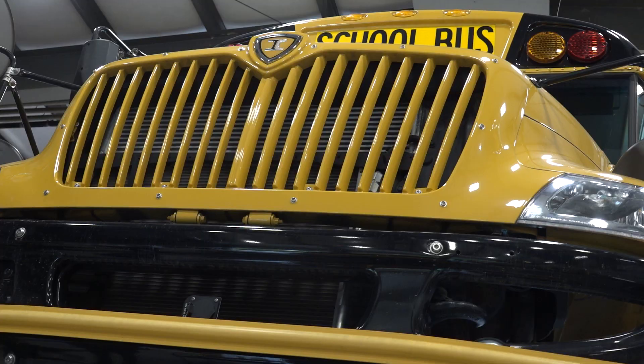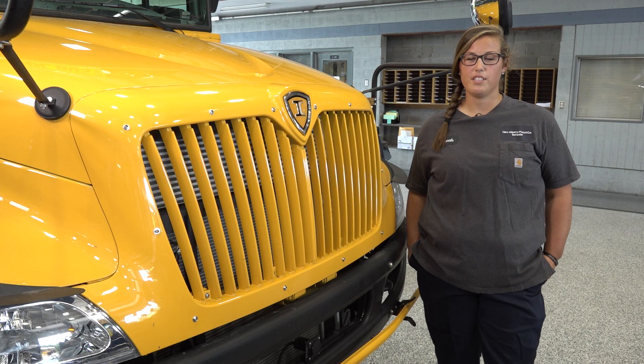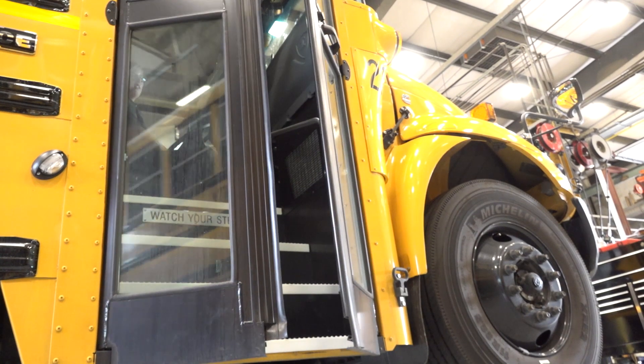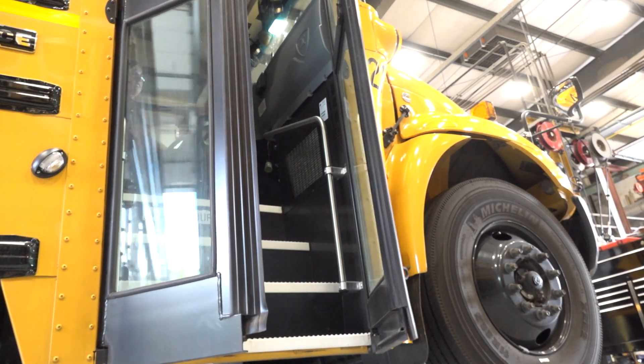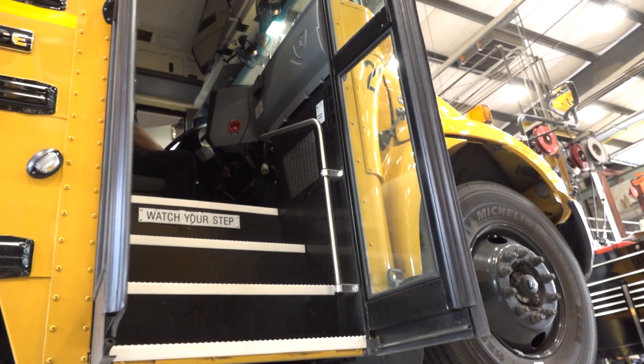We will do some training, but we already do training — our equipment is highly technical. A school bus has a ton of different technology on it, so that's a constant process for us anyway, and that really isn't going to change. I believe our team's up for it. We enjoy challenges and looking at different problems. I, for one, am excited to be more versatile, make myself more valuable, and be able to fix more things.